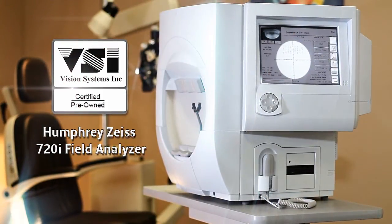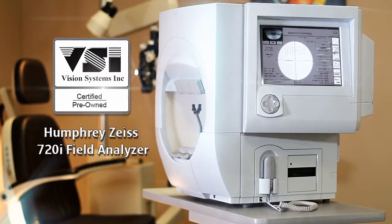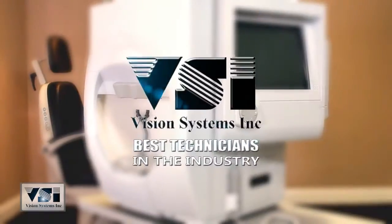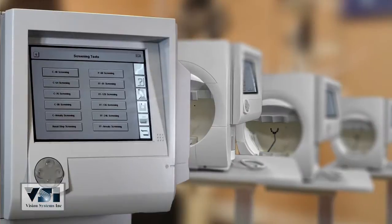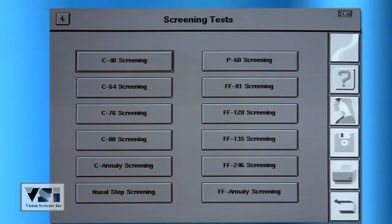Vision Systems presents the VSI certified pre-owned Humphrey Zeiss model 720i field analyzer, completely refurbished to factory specifications and backed by the best technicians in the industry. The 720i allows eye care professionals the ability to perform one of the widest ranges of examinations in the industry.